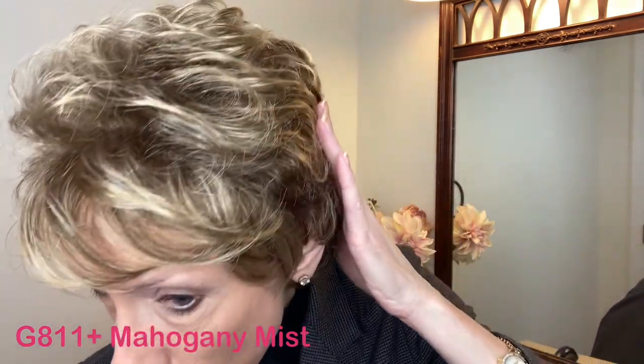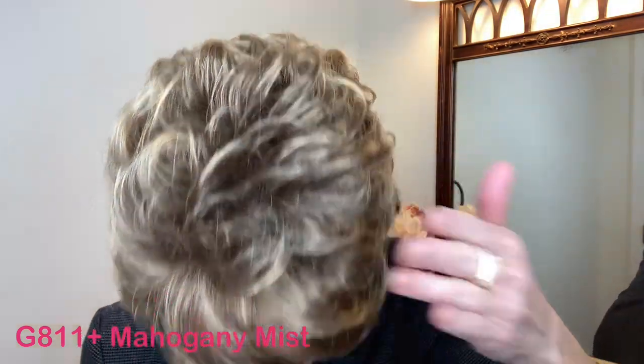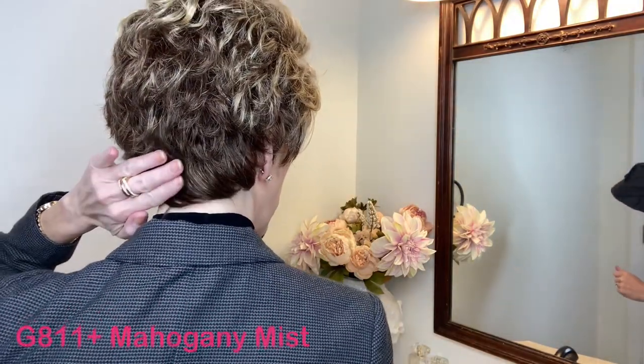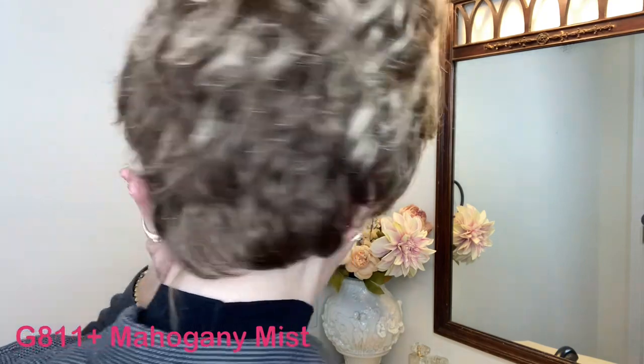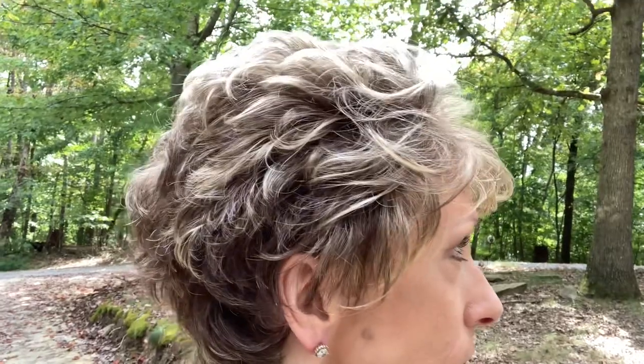Let's talk about this beautiful color G811+, which is Mahogany Mist. This is a warm medium brown base and nape with medium golden blonde highlights, especially in the front and at the top. You can really see the warm brown at the nape. Let's take a look at this color outside in natural light.